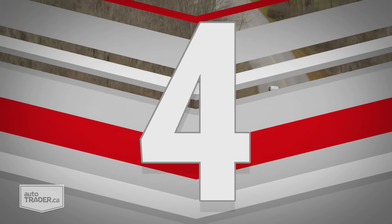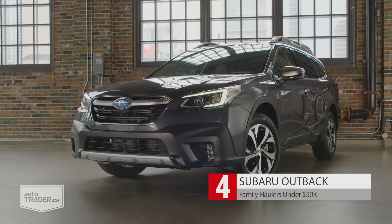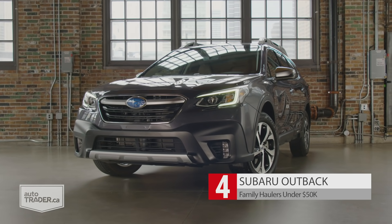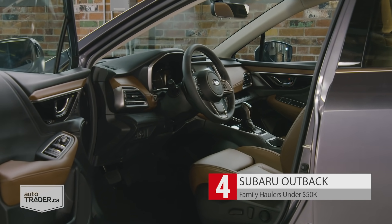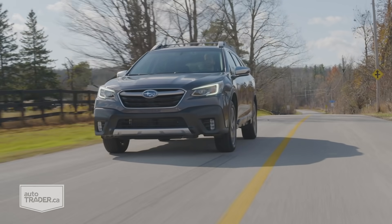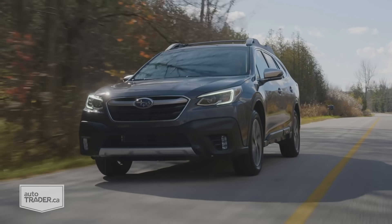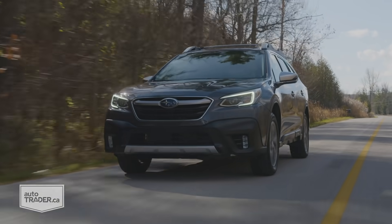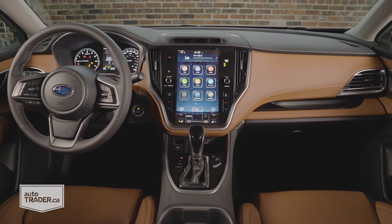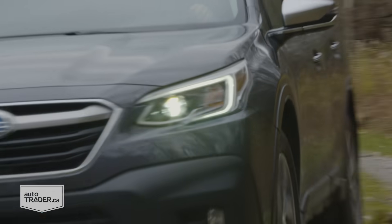Take it from a former Outback owner — pound for pound, this is the reigning versatility champ for its size. It's not quite as tall as something like the Rogue or the Toyota RAV4, but there's just as much space for people and stuff inside. Plus, you're driving something that doesn't look like what's parked in every one of your neighbor's driveways. And since it's not a wagon — even though it is — it's got full-time all-wheel drive and more ground clearance than the RAV4 and most SUVs like it. On top of that, there's all kinds of advanced safety stuff in every trim, giving you plenty of peace of mind for its pre-tax price range of about $33,000 to $46,000.